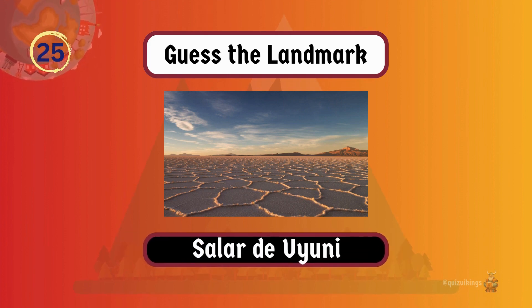Salar de Uyuni is the world's largest salt flat, creating a stunning mirror effect during the rainy season.